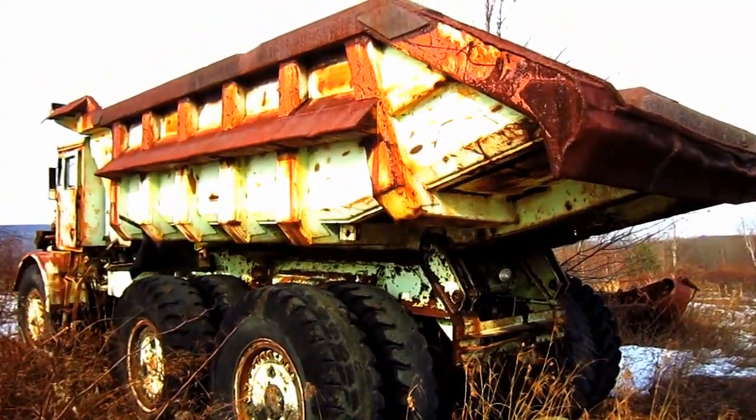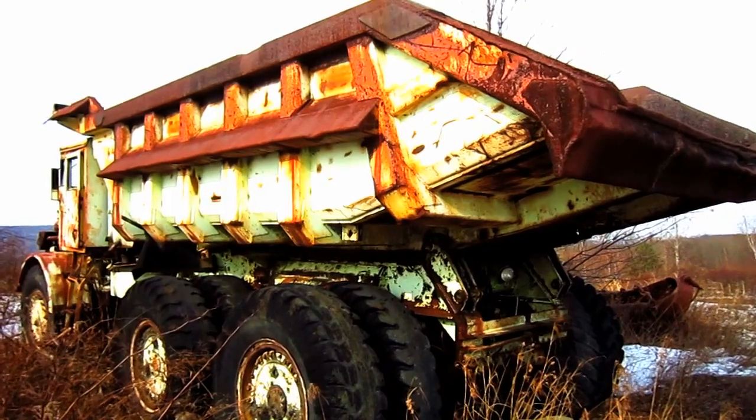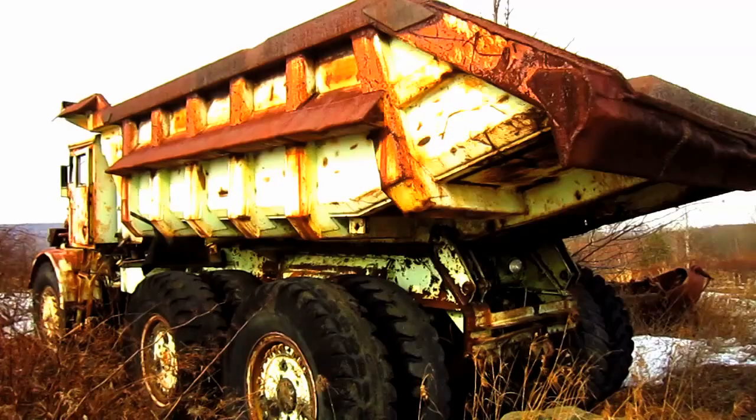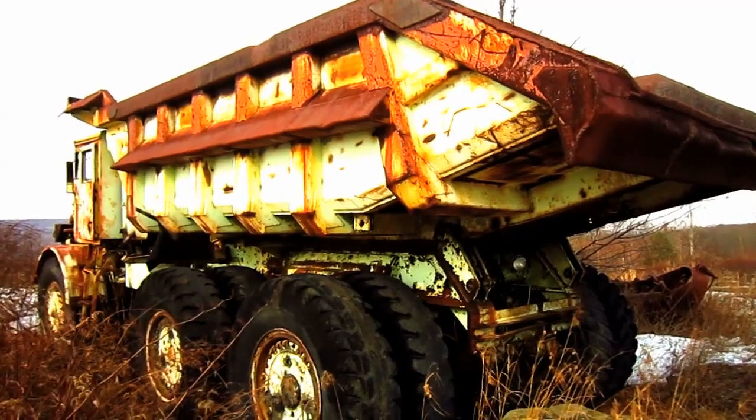The box on this truck is operated by two Euclid-built, three-stage double-acting hoist cylinders, which are mounted inside the frame of the truck.